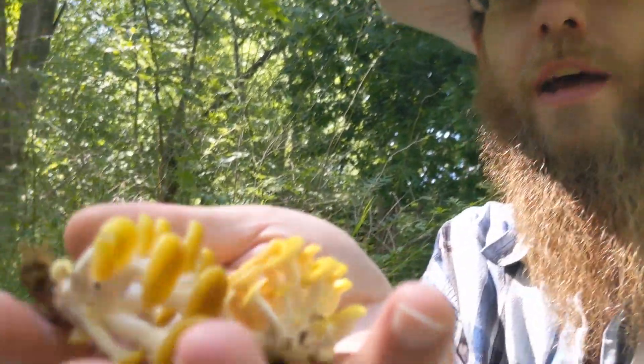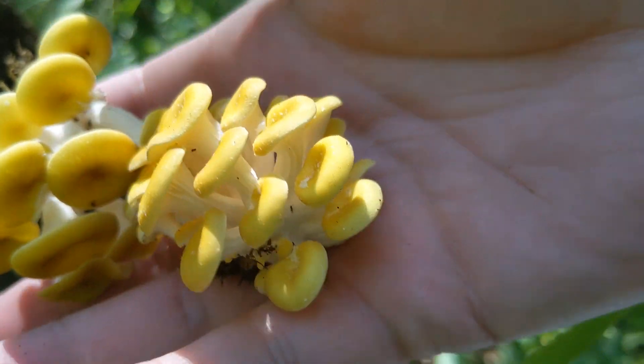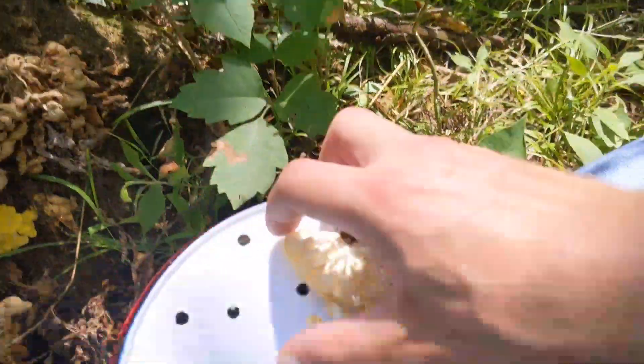I know it's been a lot of goldens lately, but you can't really pick what's popping. I'm looking for some yellow mushrooms that come out of the ground, but I'm never having any luck on those chanterelles. But I'm going to keep trying. We'll take what we can get. I'm going to add those to the bucket.